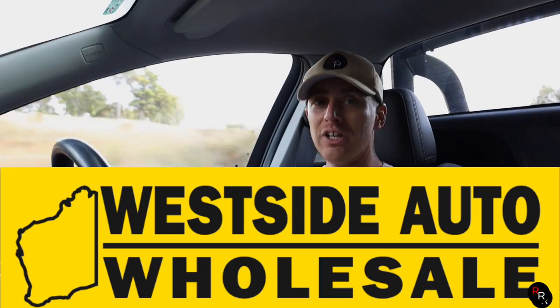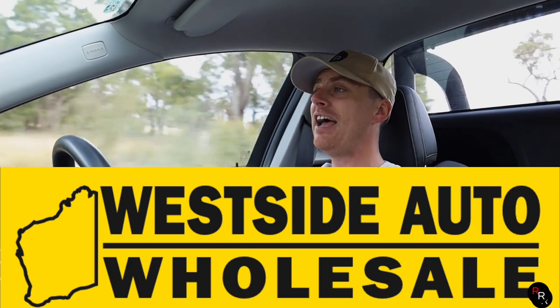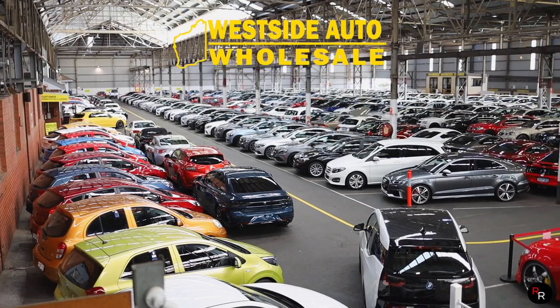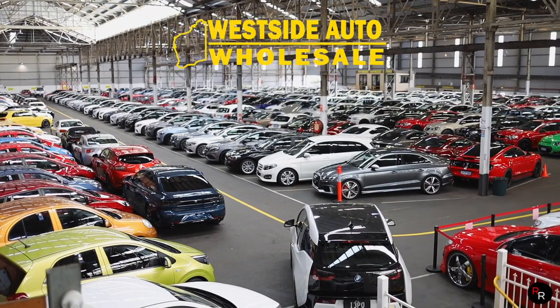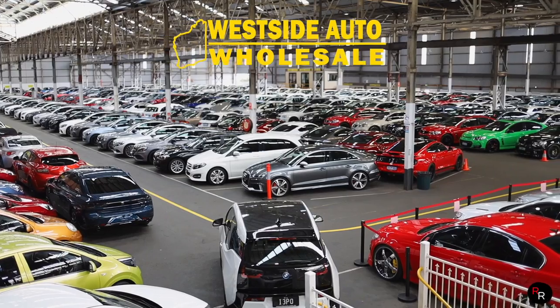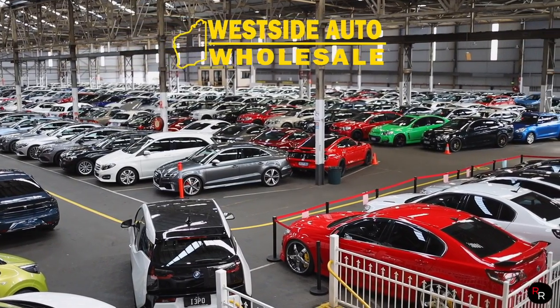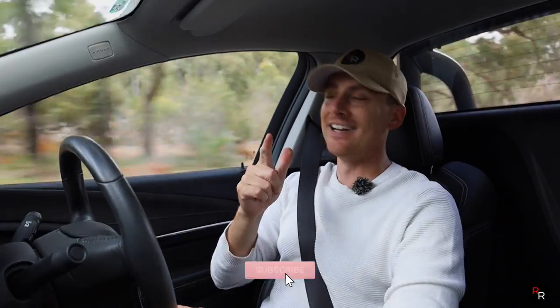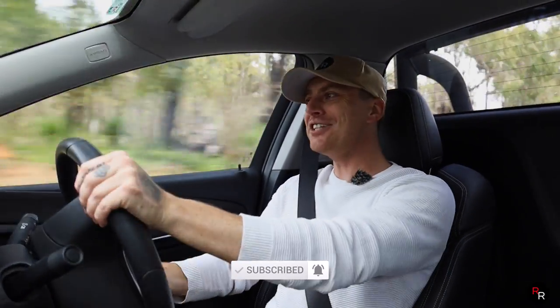Just before we get into this Sandman, a huge thank you to Westside Autos for actually loaning me this vehicle today. This is for sale — a link will be in the description below. If you're after a used car, check out Westside Autos because the variety is absolutely immense. It is one of the biggest used car dealers in Perth, so if you end up going over there, let them know I sent you.